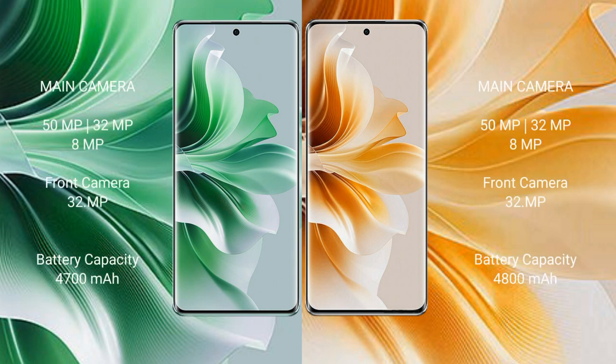The Oppo Reno 11 Pro features a triple camera setup: 50 megapixels plus 32 megapixels plus 8 megapixels, with a 32-megapixel front camera. The Oppo Reno 11 also features a triple camera setup: 50 megapixels plus 32 megapixels plus 8 megapixels, with a 32-megapixel front camera.